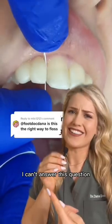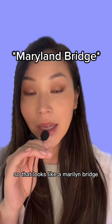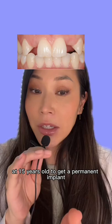That looks like a Maryland bridge. Let's say that you're born without a lateral — this does happen to around two percent of people — and you're too young at 15 years old to get a permanent implant, and yet you don't want to walk around without having those two teeth.